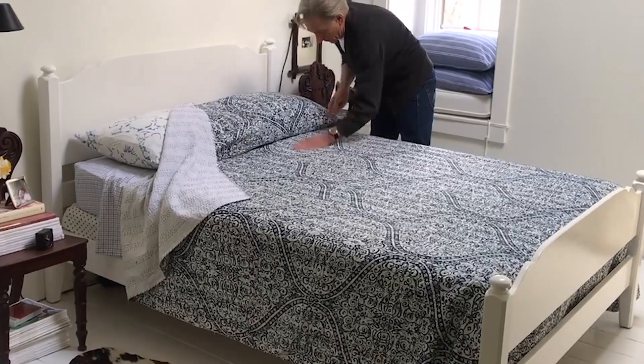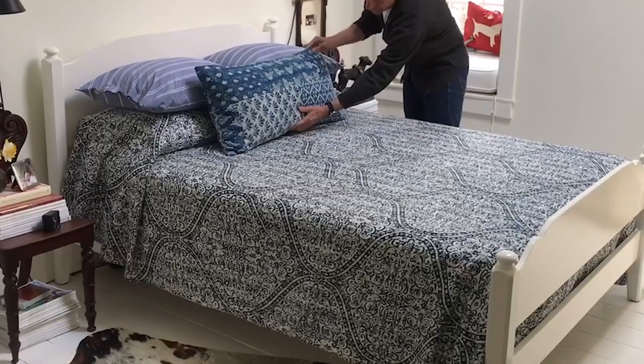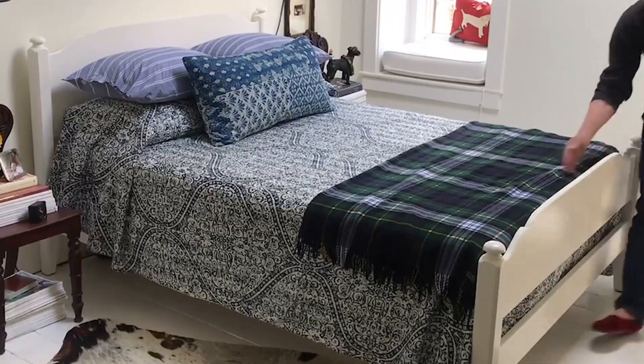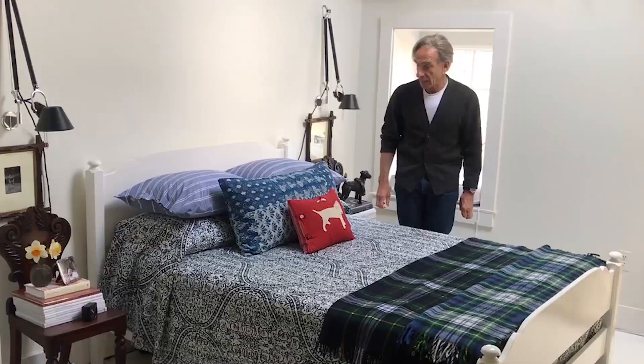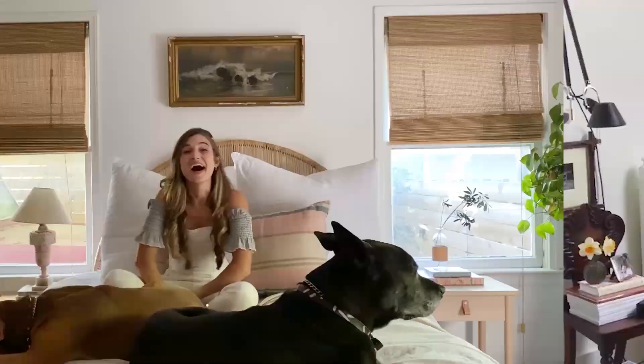Great pillowcases, nice print. Then mixing these pillowcases — a fine stripe and a bold stripe. I love this oversized pillow introducing another pattern. It's nice to have a blanket at the end of the bed. Then to top it off, someone once made me this pillow of one of my Jack Russells, which is very dear to my heart.